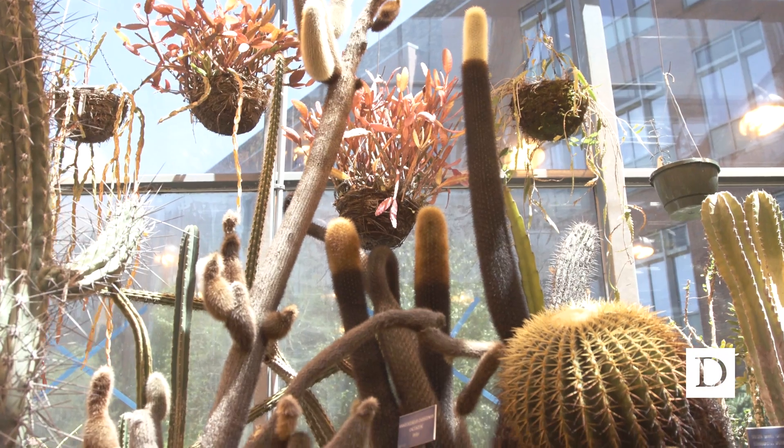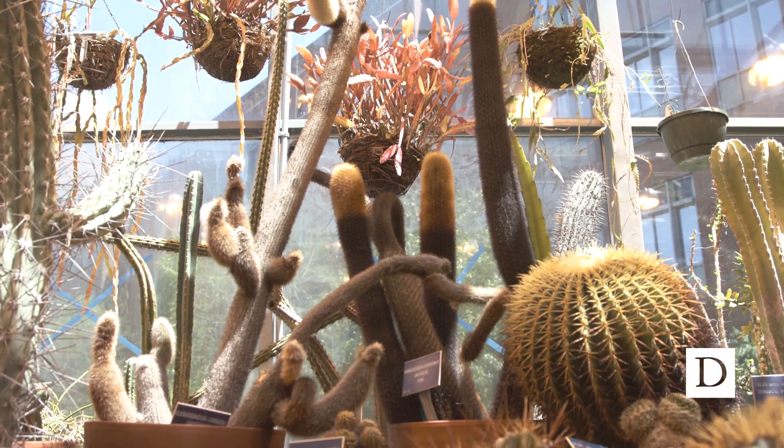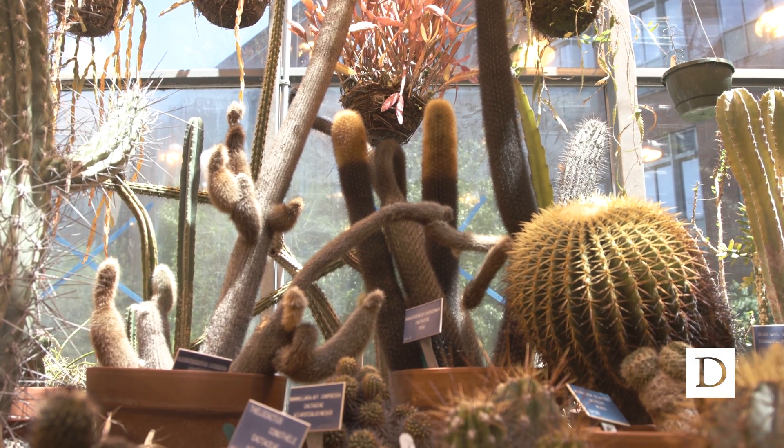We are now in the xeric portion of our collections. Xeric is a word that describes an environment with very little to almost no water. The plants in this room have had it pretty tough and they've adapted in order to hold on to every little bit of water that they get.